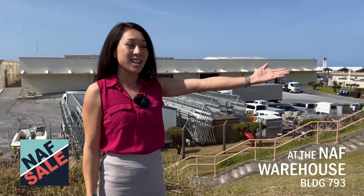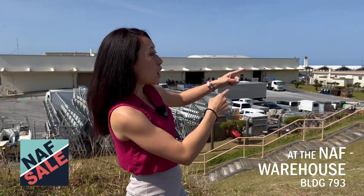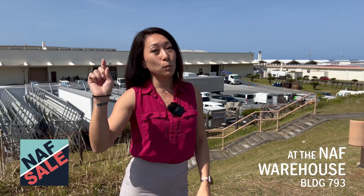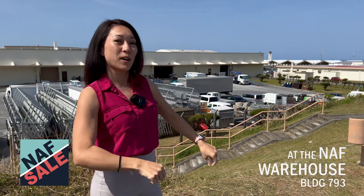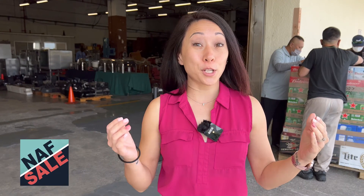That is where you would drive down into the parking lot. From there we're going to walk down those steps to get to that warehouse. There will be a sign on the road, but remember: where you got your ID card, across the street is the parking lot. We'll see you in there.